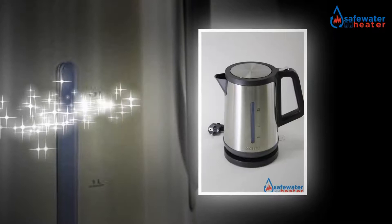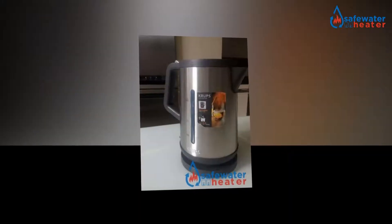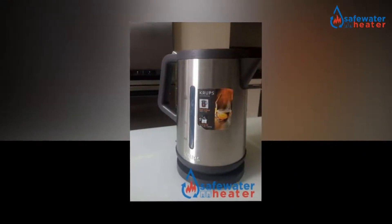Headquartered in faraway Solingen, Germany, and founded by Robert Krupp's, Seb builds superb home appliances.